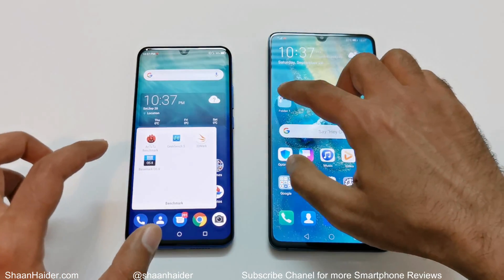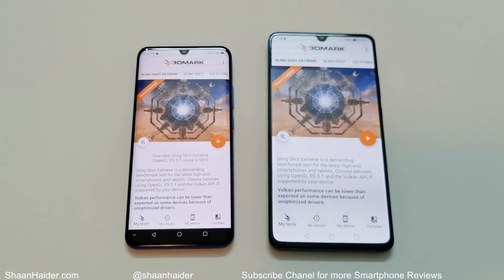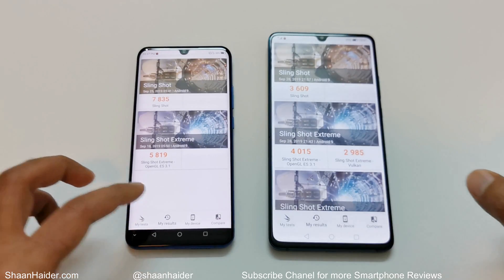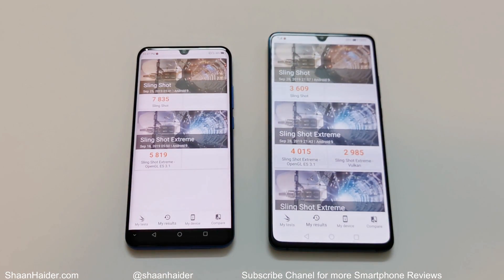Now let's have a look at the last test for today, that's 3D Mark. It is divided into Slingshot and Slingshot Extreme. Slingshot Extreme is divided into two parts, but for ZTE Axon 10 Pro we only have the OpenGL result, not the Vulkan part, as it is not compatible. In Slingshot, ZTE Axon 10 Pro scored 7835 and in Slingshot Extreme OpenGL it scored 5819, while Mate 20x 5G scored 3609 in Slingshot and 4015 in Slingshot Extreme. In both tests, the performance of ZTE Axon 10 Pro is once again better.